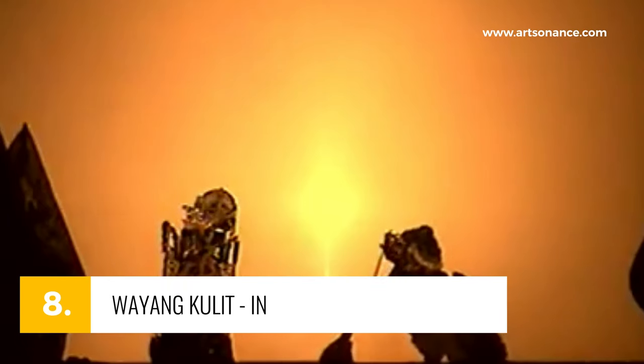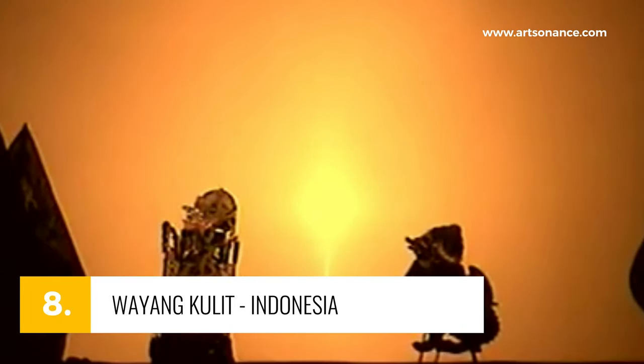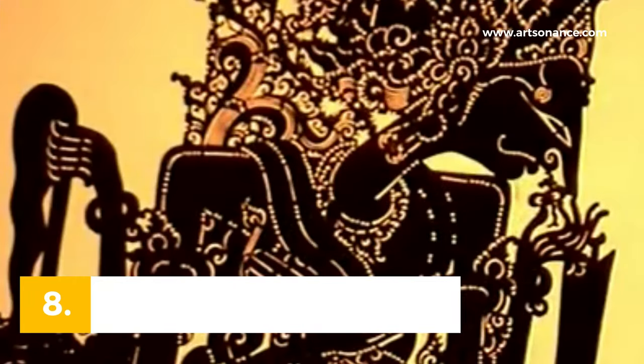Number 8, Wayang Kulit from Indonesia — ancient shadow puppetry brought to life. Crafted from buffalo hide, these puppets narrate epic tales behind a lit screen, casting magical silhouettes and transporting audiences to bygone eras.